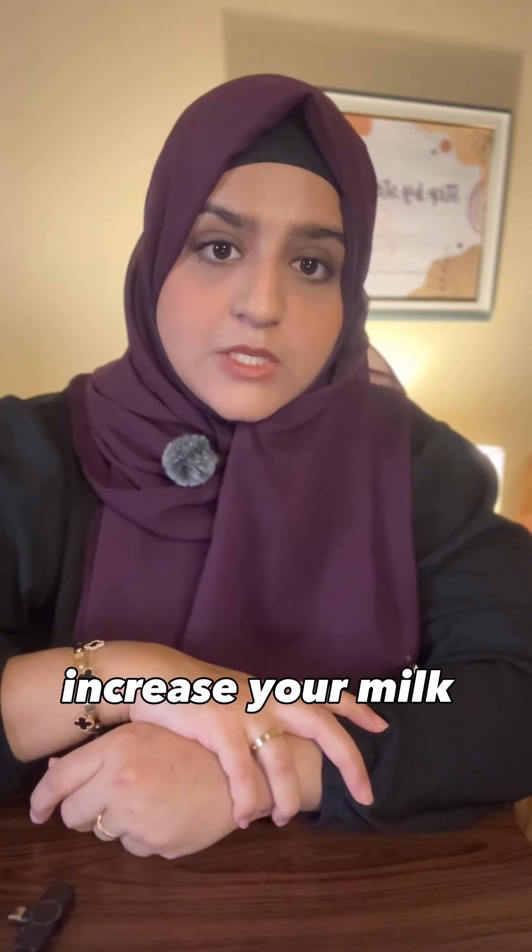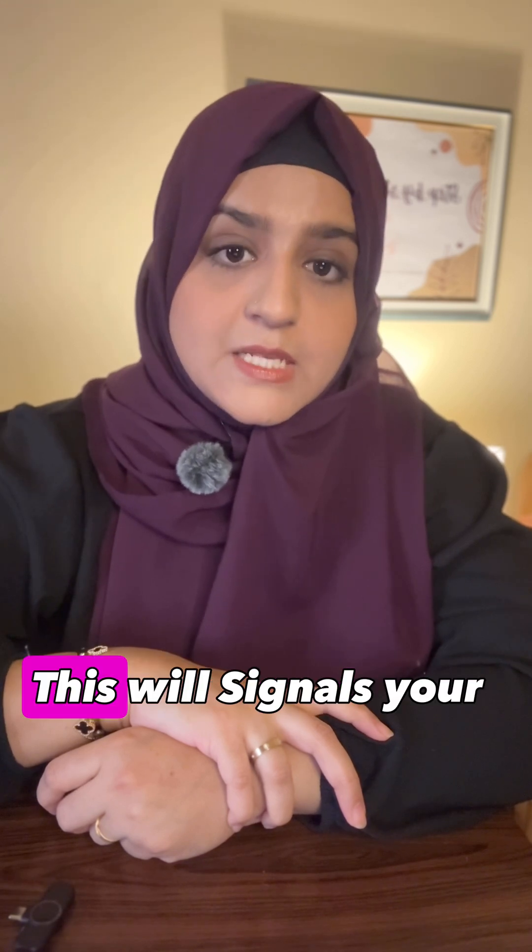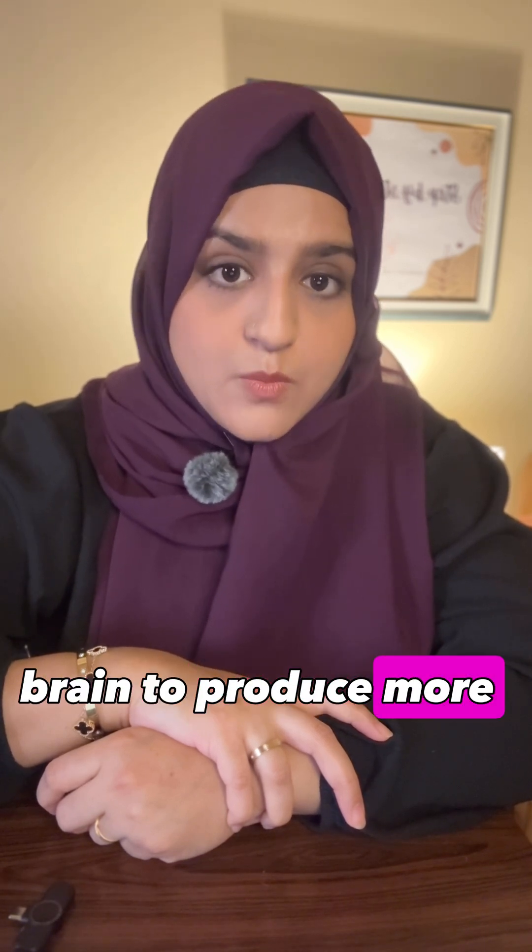Now, here are the quick proven tips to increase your milk supply. Number one is pump or feed every two to three hours. This signals your brain to produce more milk.